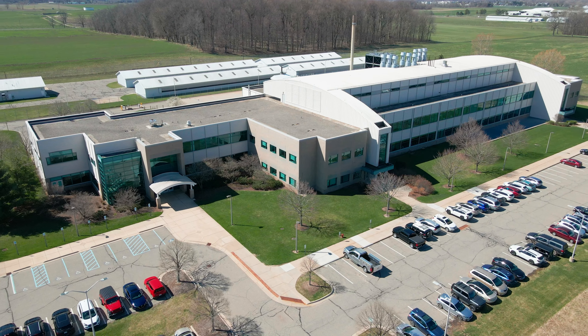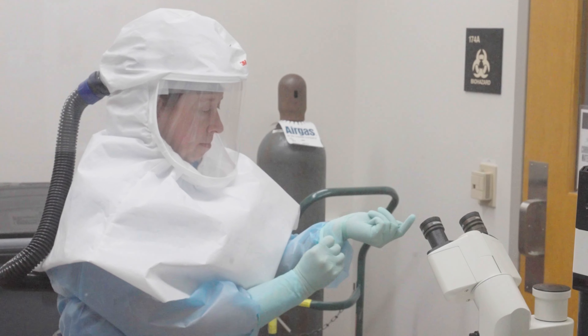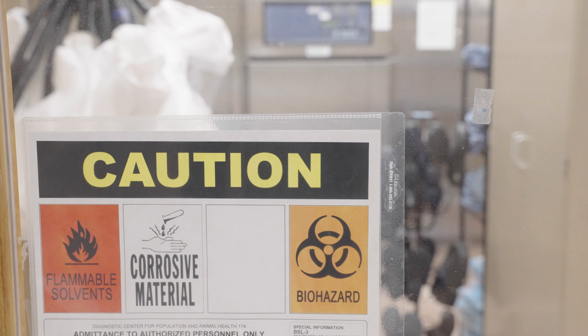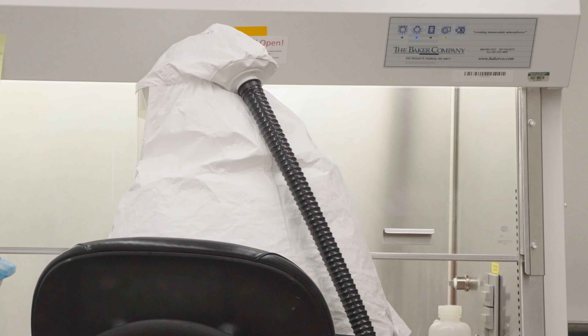Here at the Veterinary Diagnostic Laboratory, our job is pretty self-evident. It's to provide rapid diagnostics, to be able to rule out or rule in highly pathogenic avian influenza as a cause of disease in any species. In fact, we're the only laboratory in Michigan that has the approvals from USDA to do this testing.